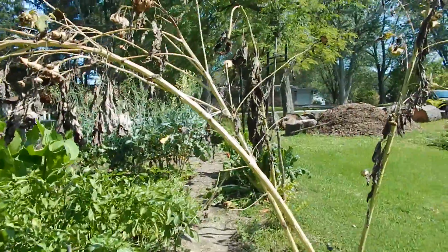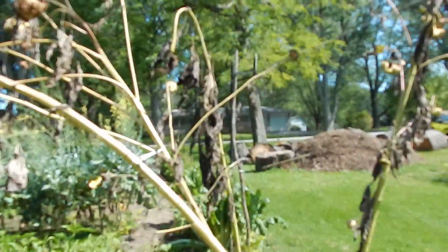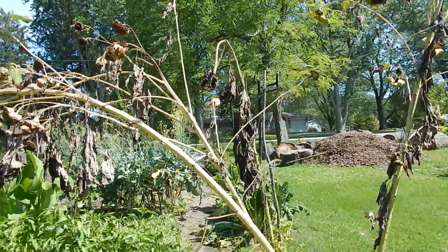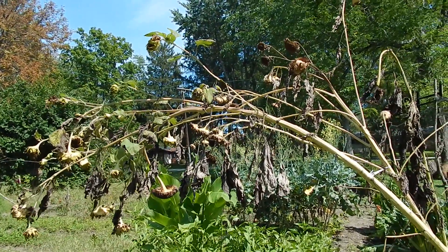Look at these four sunflowers. Look at that — they have burned to death. They shouldn't be looking like that at all. We've got all kinds of examples.